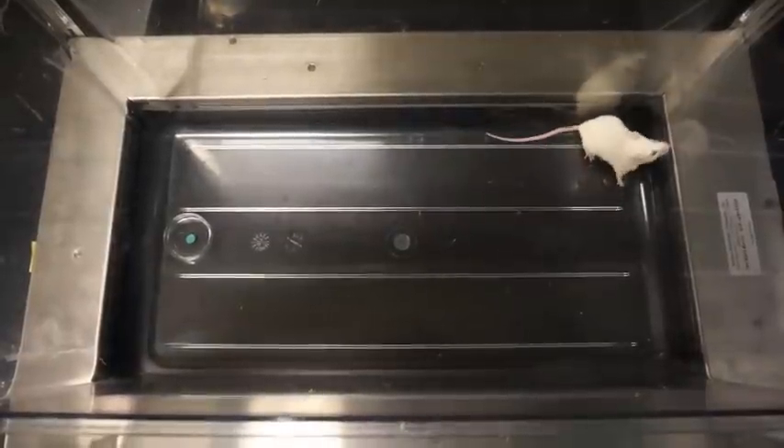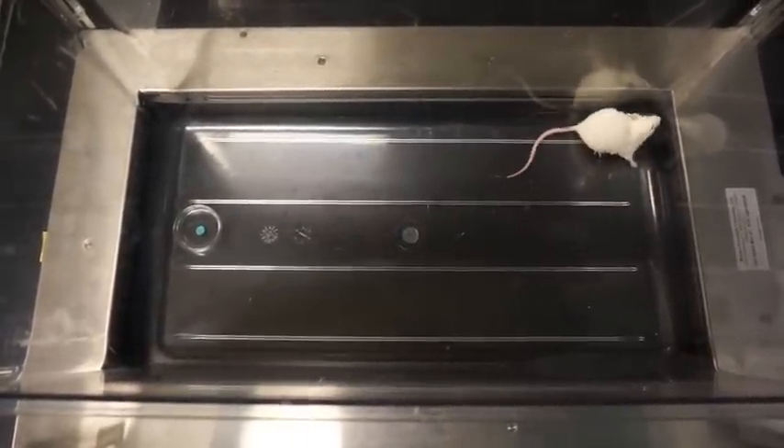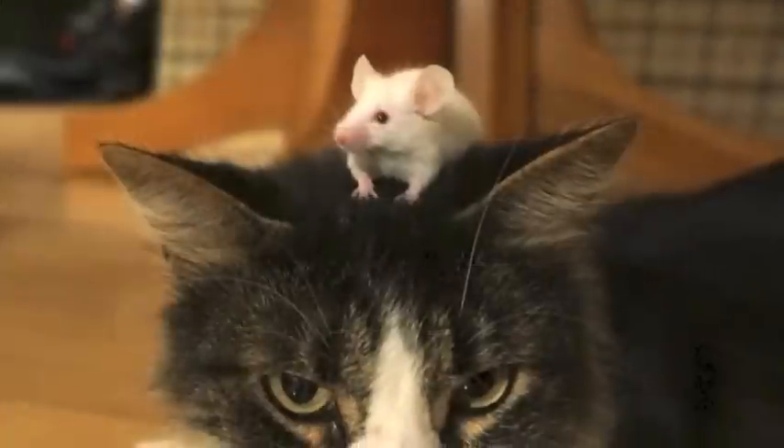If the mouse is uninfected and smells cat urine, it will retreat to the opposite end of the enclosure, whereas a mouse infected with Toxoplasma will not do so.